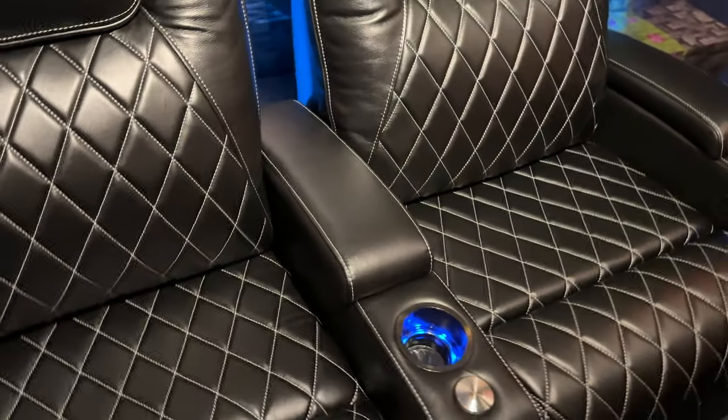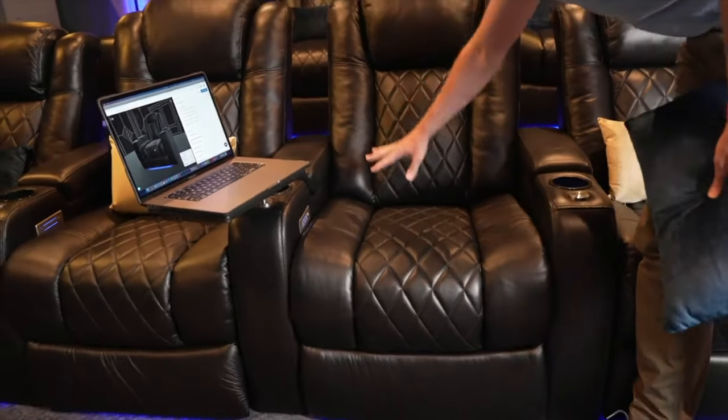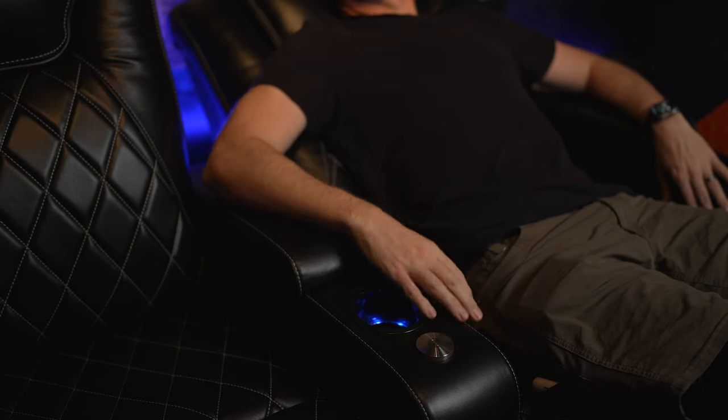Unlike the Valencia Theater Tuscany series seats, these have a flatter profile in the seat and backrest. The Tuscany series has more of a bucket feel, which a lot of people like. But there's just something about these Oslo seats with their really plush, comfortable seat and backrest that makes you feel like you can move around and still be comfortable. They just give this really plush feel — you sink into them enough, but not too much. They are very supportive and the leather feels great.